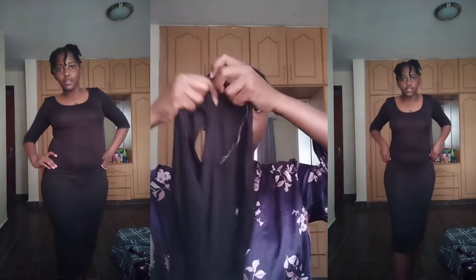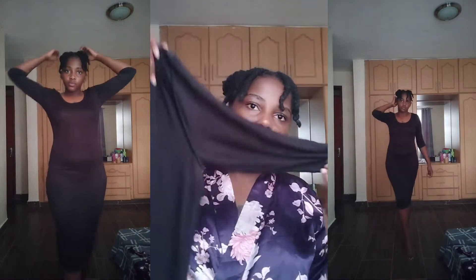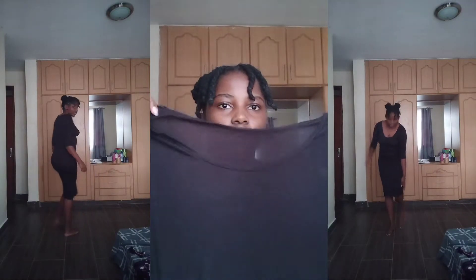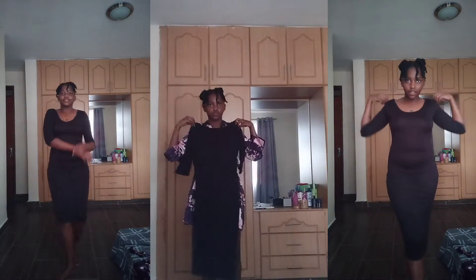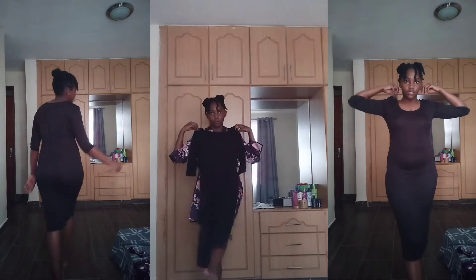Then we have this dress — you can see it's mid-length. I love how it fits. Just a simple black dress.